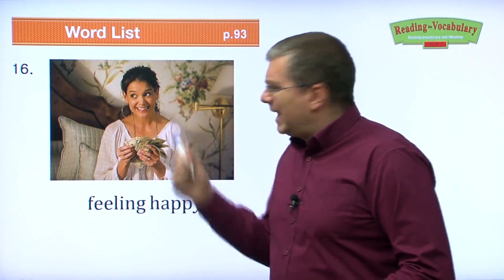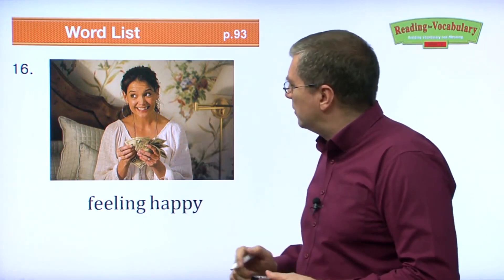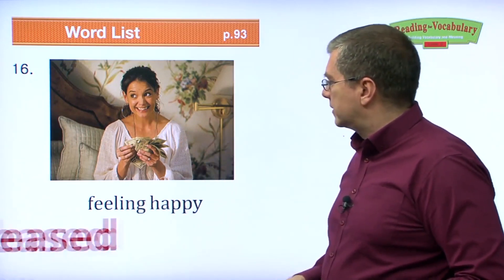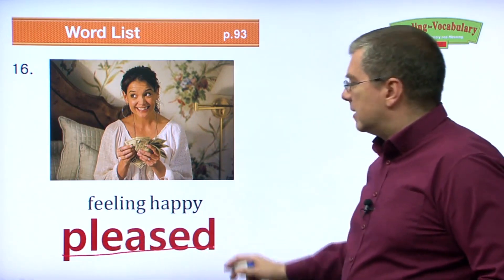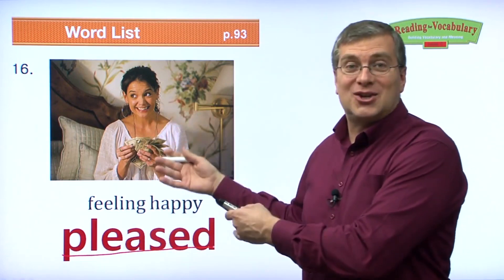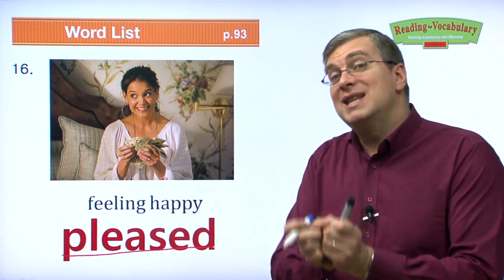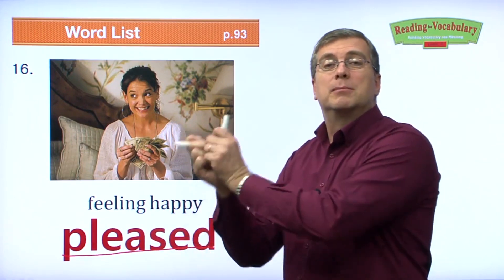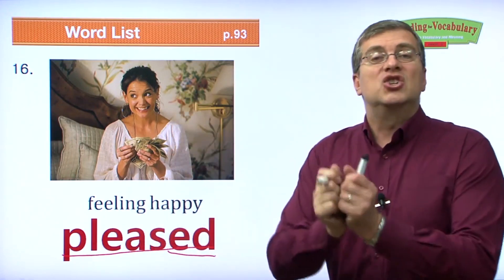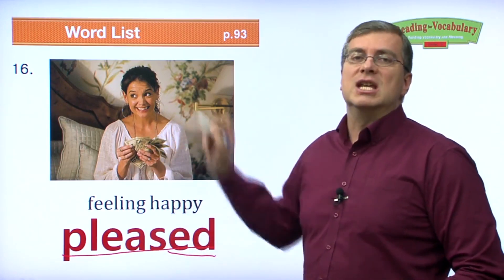Feeling happy — the word is pleased. She's got a lot of money and she can go buy something she wants. She is pleased. She's not pleasing — she's pleased. That's her reaction to the money. It is pleasing to have a lot of money. The money is pleasing to her. She is pleased — she is feeling happy. Remember: -ED is the reaction. Her reaction to the money: she is pleased. The money is pleasing.